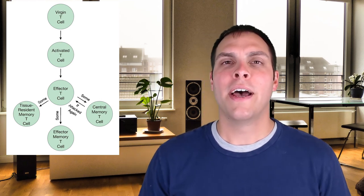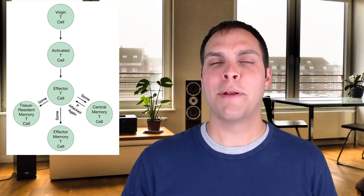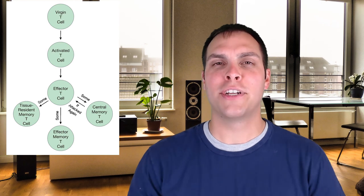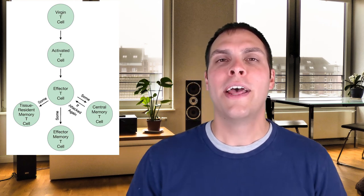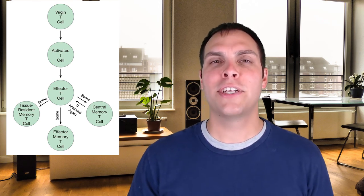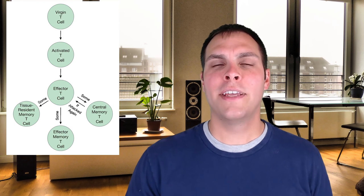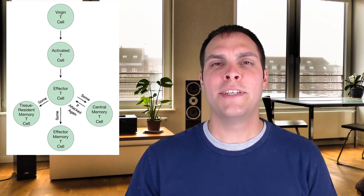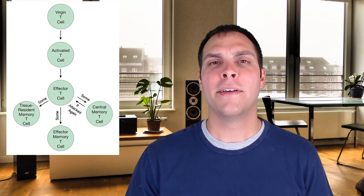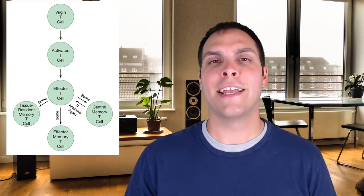There will also be central memory T cells that hang out in the secondary lymphoid organs. Just like central memory B cells, should that particular pathogen's cognate antigen show up in that secondary lymphoid organ, the central memory T cell can reactivate and initiate a whole new round of T cell production to fight off the infection. In addition to resident memory T cells and central memory T cells, there are also effector memory T cells that circulate throughout the bloodstream and lymphatic system, providing another layer of memory should that pathogen show up again.